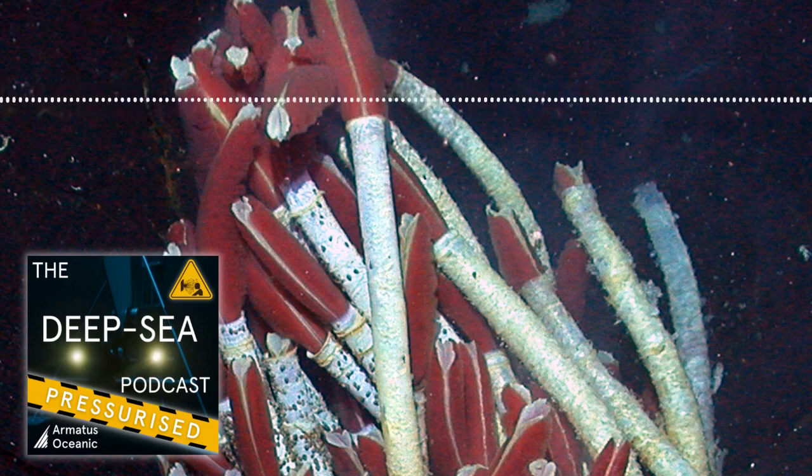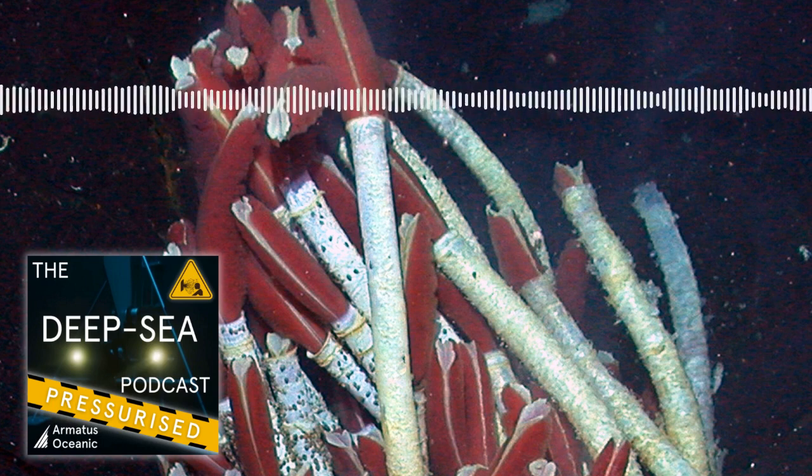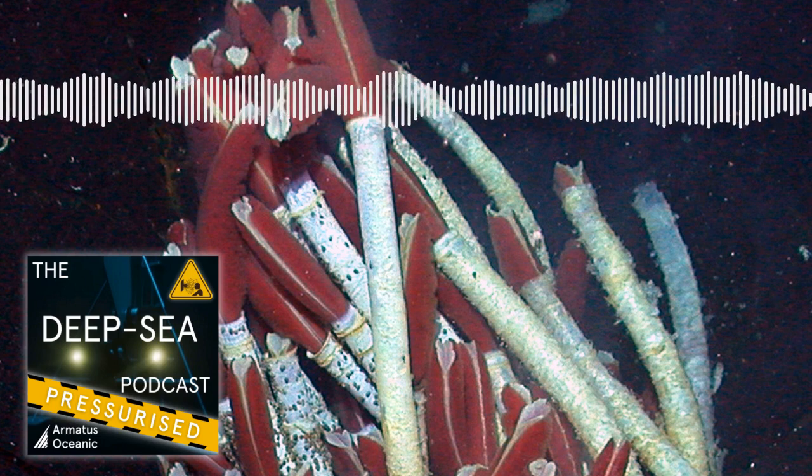So can we start off with what creates these habitats — what's the geological context? Well, hydrothermal vents are formed in areas of the deep sea where the plates that make up the crust of the planet are spreading apart. New seafloor is being formed, and superheated water is venting out, full of nutrients for a variety of different types of bacteria.